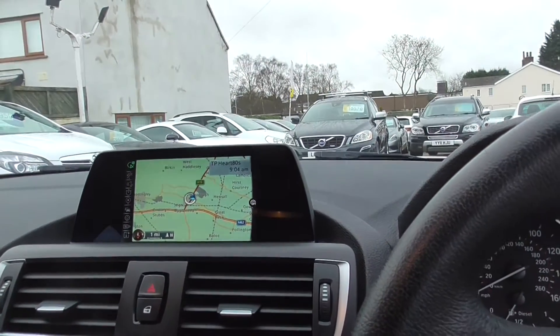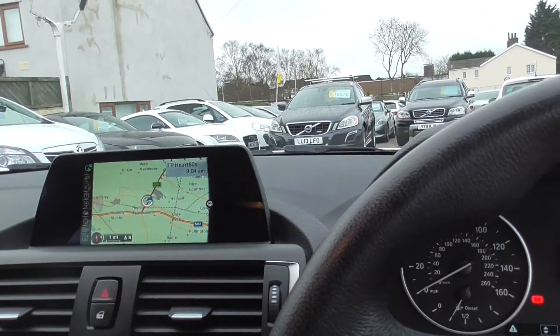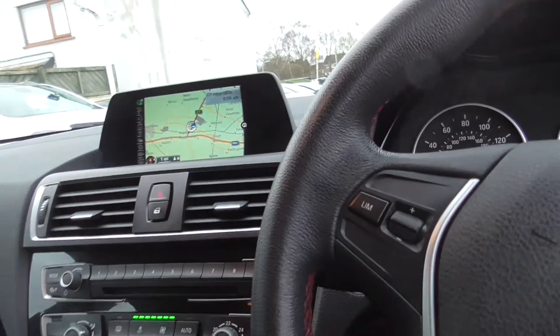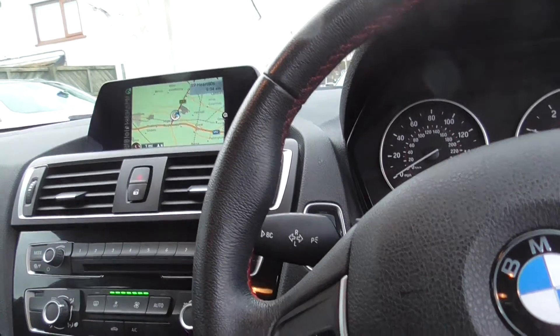As you can see we've got the sat nav, and obviously Bluetooth connectivity for phone and audio. Really stunning looking car.